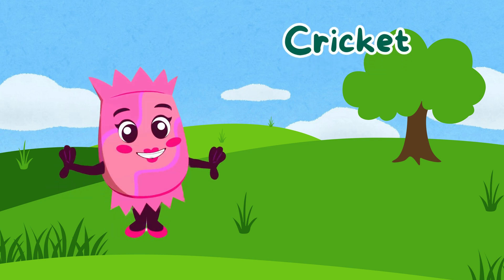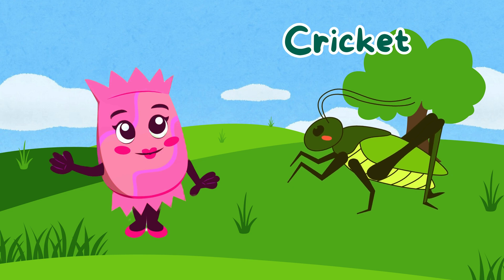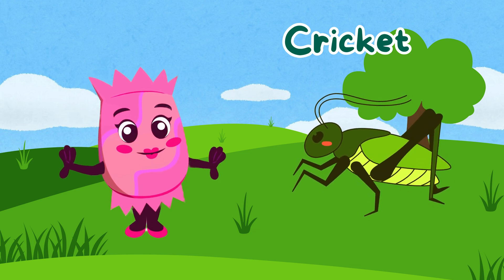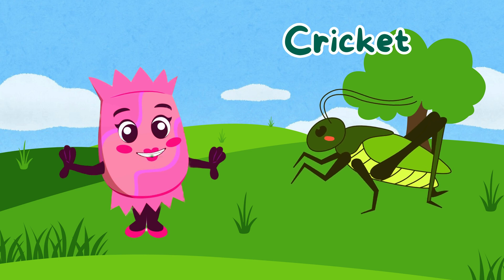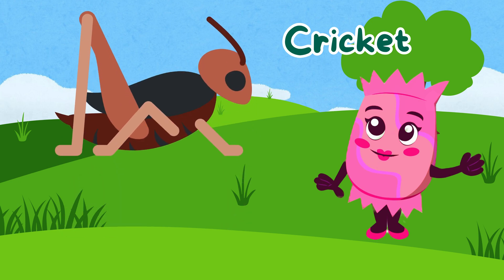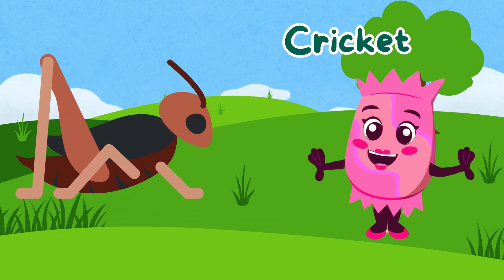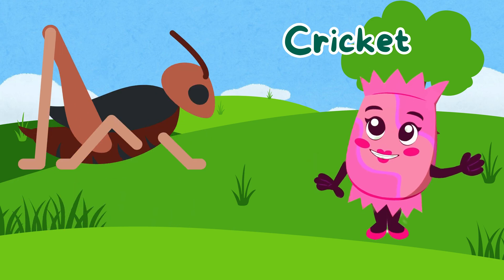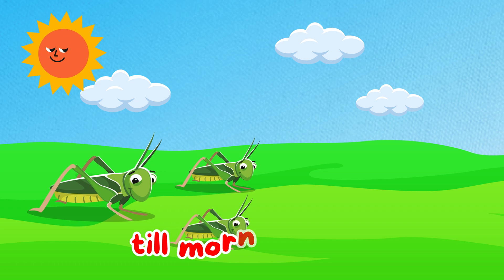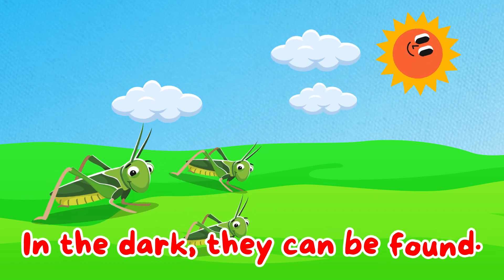Can you hear that sound? It's a cricket! Crickets make their signature chirping noise by rubbing their wings together. Only male crickets chirp, and they do it to attract a mate. Crickets are also known for their strong legs, which help them jump great distances. They are true nighttime musicians of the insect world. Crickets chirping in the night, singing songs till morning light, rubbing wings to make a sound, in the dark they can be found.